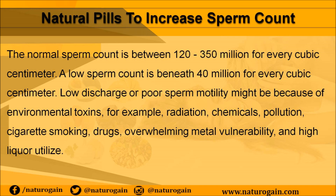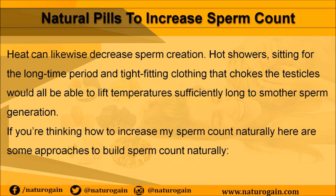Low discharge or poor sperm motility might be because of environmental toxins, for example radiation, chemicals, pollution, cigarette smoking, drugs, heavy metal vulnerability, and high alcohol use. Heat can likewise decrease sperm creation. Hot showers, sitting for long time periods, and tight-fitting clothing that constricts the testicles can all lift temperatures sufficiently long to suppress sperm generation.